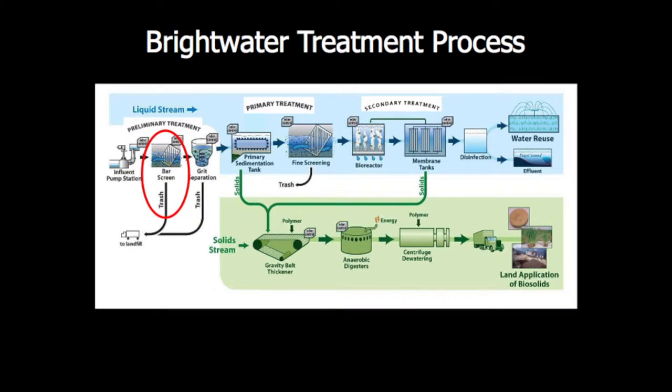That 100 gallons is combined with contaminants: poop, bacteria, viruses, soaps, and chemicals. And Brightwater is responsible for cleaning 20 million gallons of that every day. Let's take a look at the summary of how this gets done — this is literally a flow chart showing the way that water moves through the treatment plant at Brightwater.